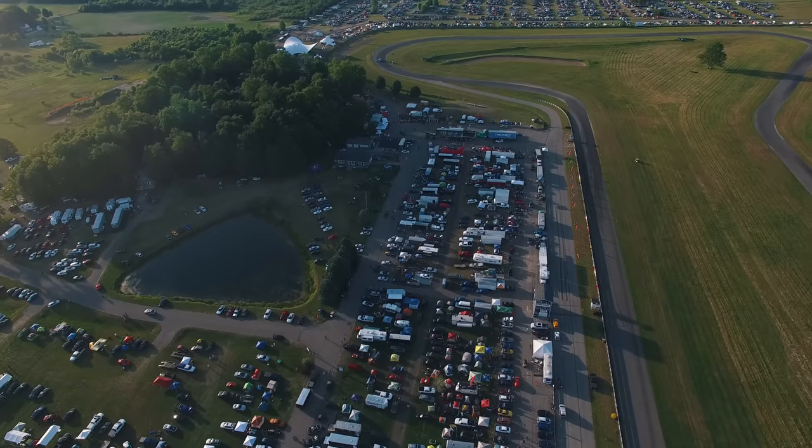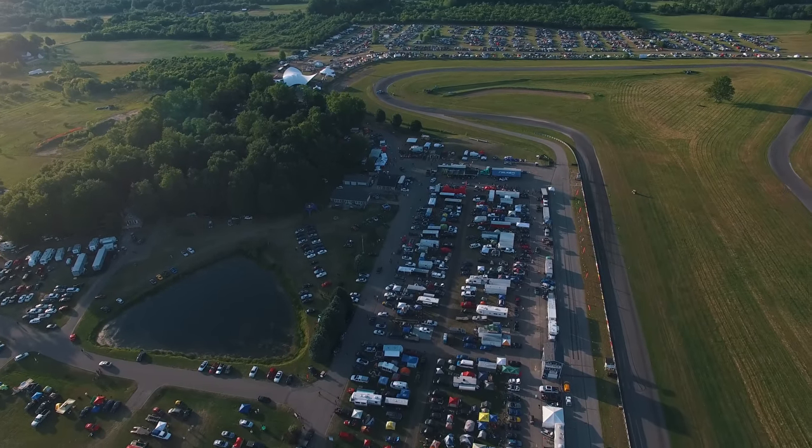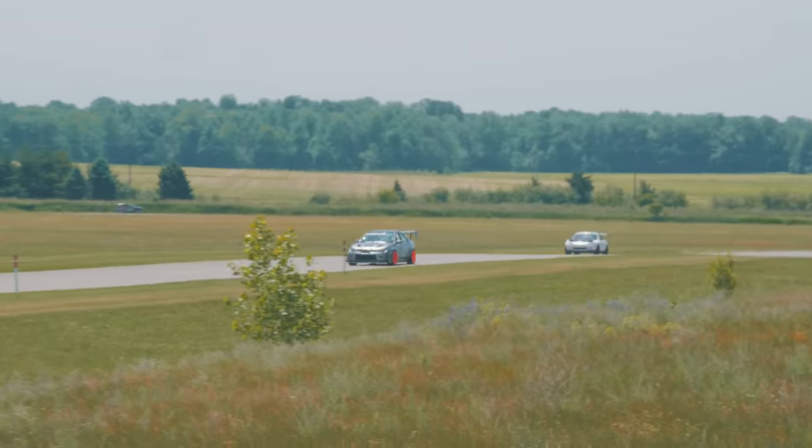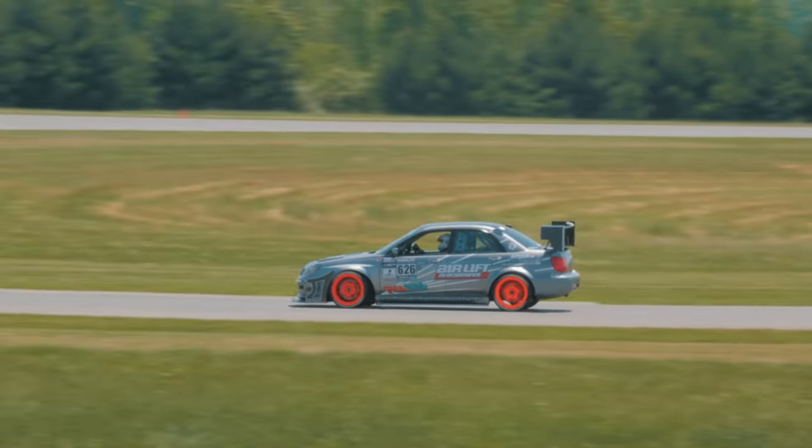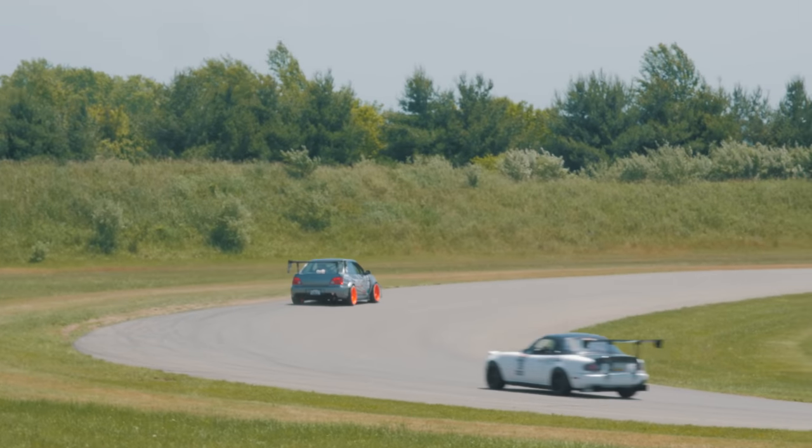Everything just snowballed from there. Fast forward to now, and I've been racing Time Attack for about three years. Having an absolute blast with it. It's a ton of work, but it's something that I never stopped thinking about.